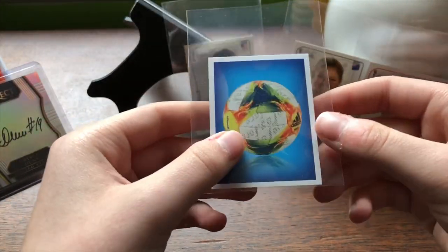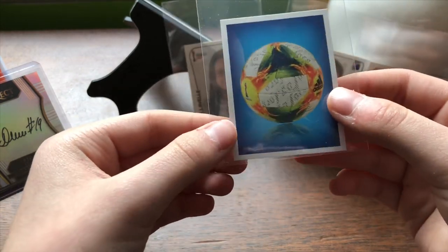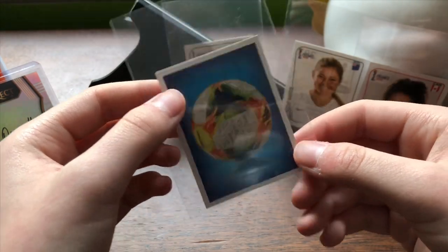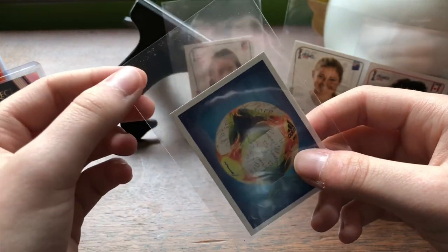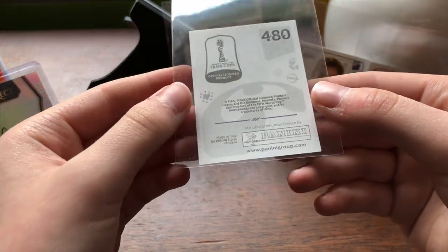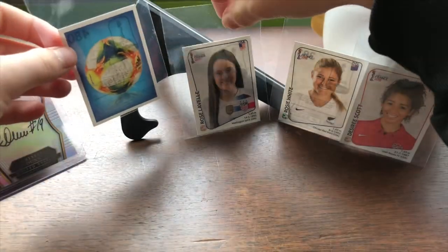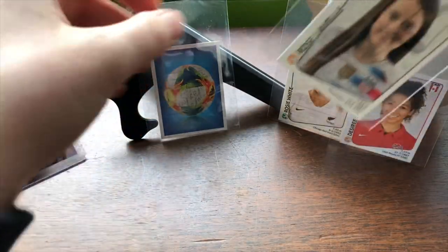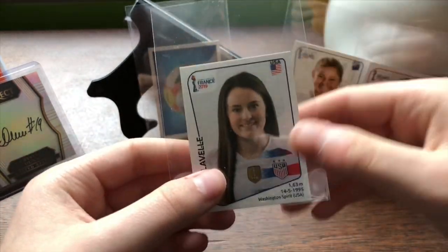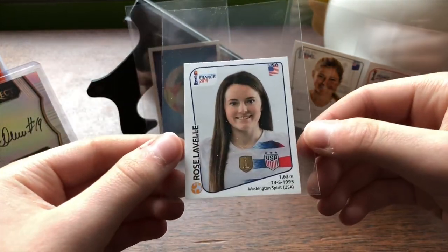This one is just a standard soccer ball sticker, and it's actually probably one of the ones worth more — probably on the higher end — just because it's so general. It's not specific to a team or a player, so that gives it a little bit of safety there. Number 480 — this one is my favorite sticker of the entire deck.